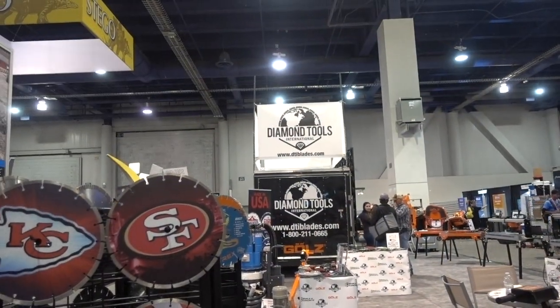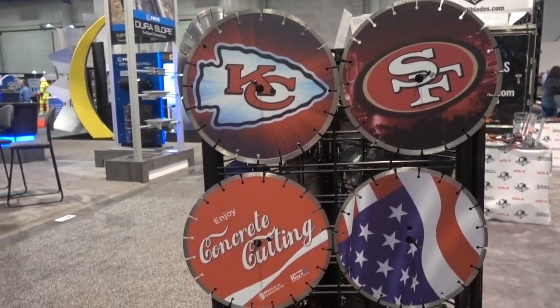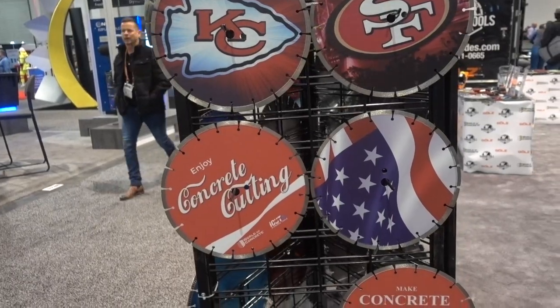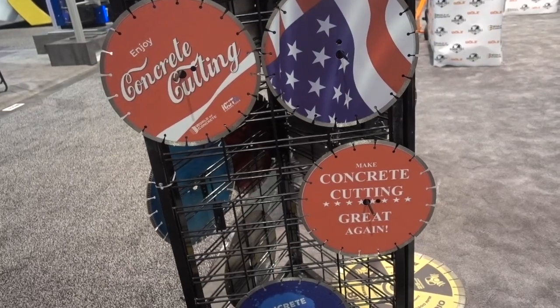The diamond tools exhibit has personalized their cutting tools. I guess the motto is: make concrete cutting great again.